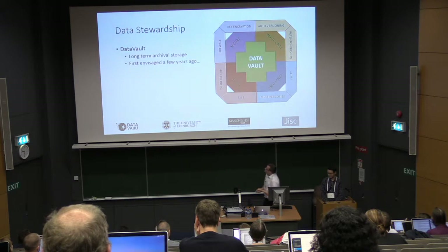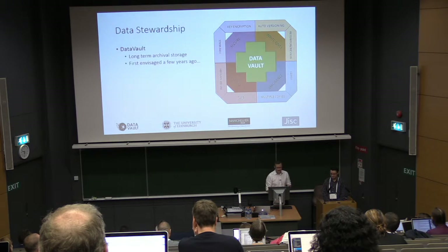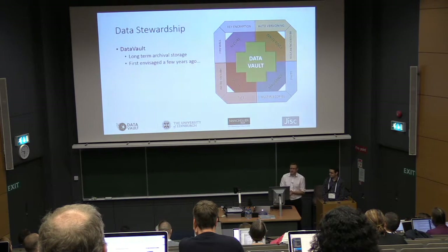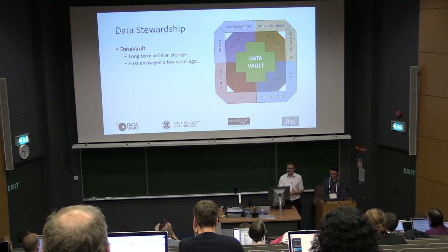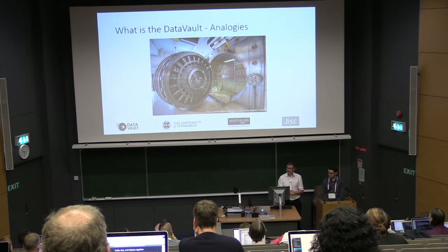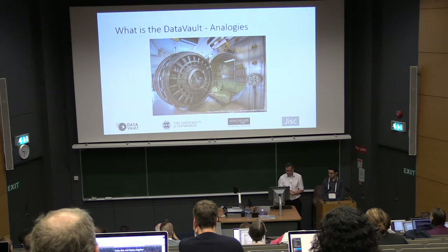We came up with this concept of the Data Vault probably about two or three years ago, really in terms of trying to answer the question: what do you do with your data that maybe you can't share? The data that you have to keep for one reason or another — you need to put it somewhere, you need to keep it safe, you need to retain it, and be able to review it at the end so that you can delete it. That's the notion of the Data Vault.